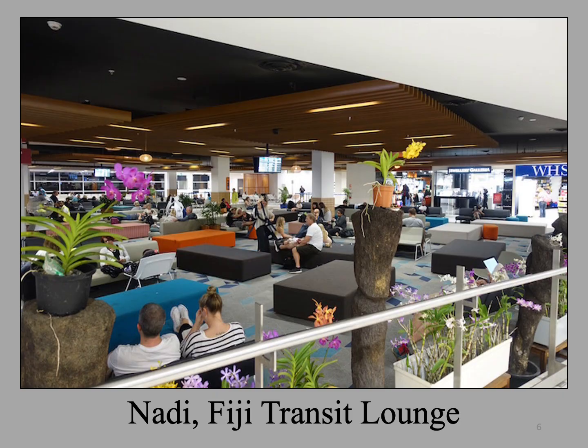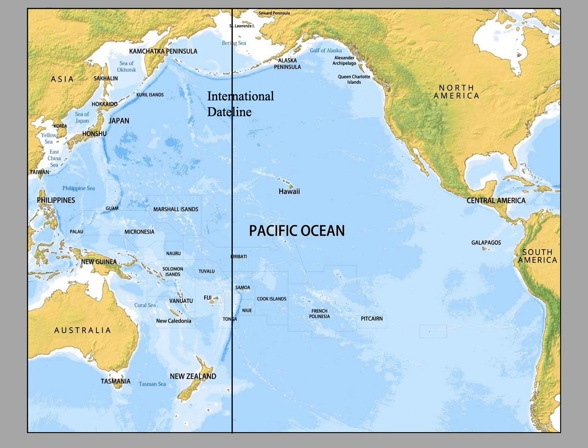We do not go through immigration, but head straight to the Transit Lounge, where we spend a few hours. It is a comfortable lounge with many of the shops and amenities that we have in large airports in the States. We then board a smaller plane, usually a 737, for the flight to Guadalcanal.